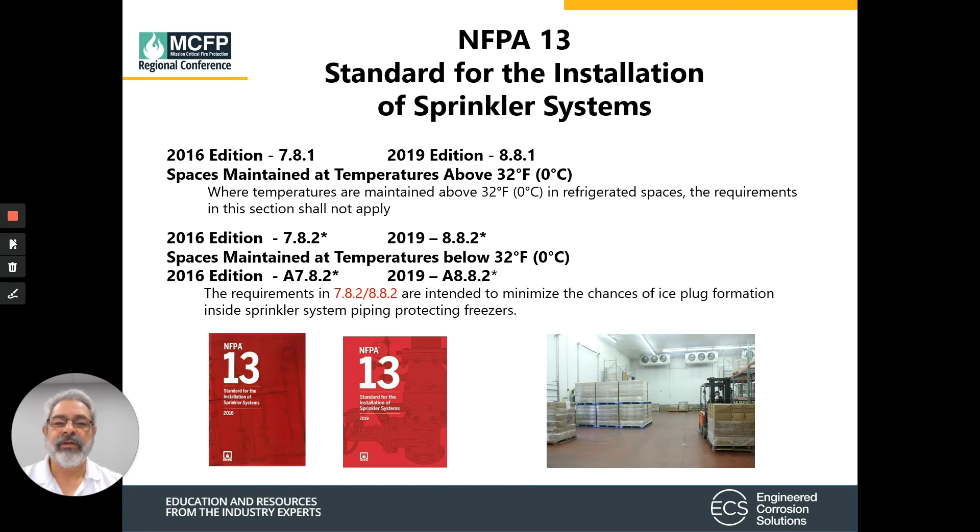NFPA 13, the standard for installation, defines the differences between sprinkler systems at those above 32 degrees and those below 32 degrees. When working with sections of NFPA for areas below 32 degrees, we need to consider what is defined in the refrigerated spaces. The intent is to minimize the chances of ice plugs inside the sprinkler system and protect those freezers.